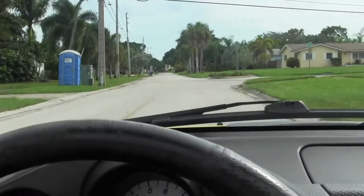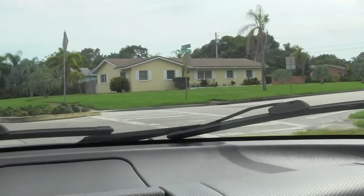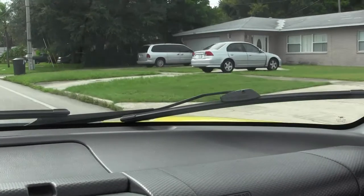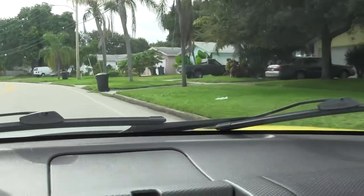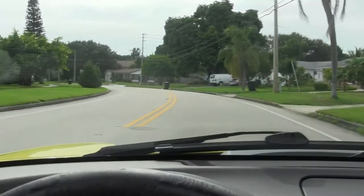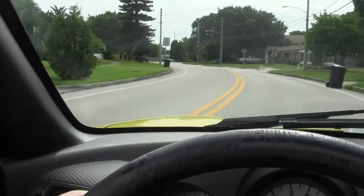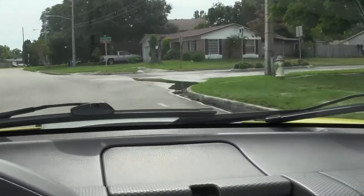You would think with a name like Coquina Key everything would be $300,000–$500,000 houses, and that is not the case. It's pretty much middle-of-the-road stuff. I'm on the main road into Coquina Key trying to give you a view of what it's like.